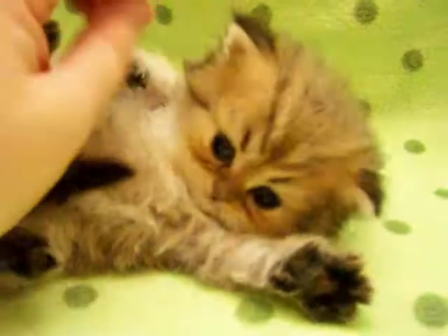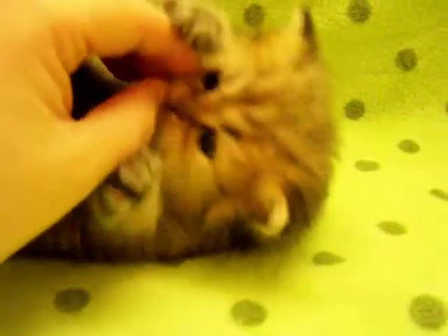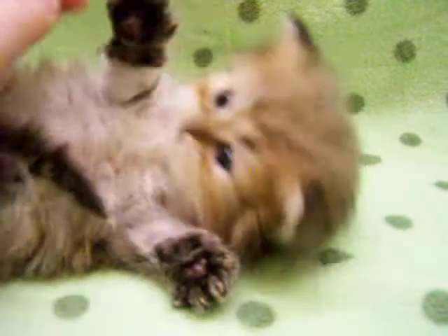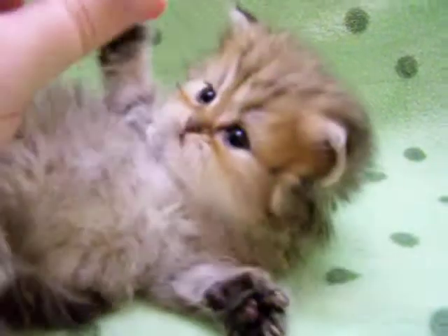Look at these cute little paws. He's just such a sweet boy. Such a sweet boy. You gonna do anything really cute? I guess you're already being really cute.